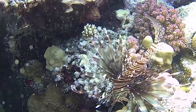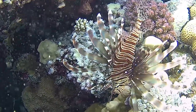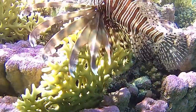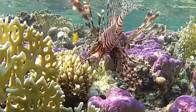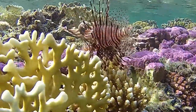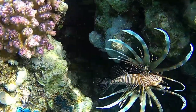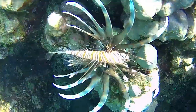Their dorsal fin spines are highly venomous. However, they are used solely for defense. They have caused death to humans. This lionfish venom contains proteins that are broken up by heat, which prevents them from entering the bloodstream.